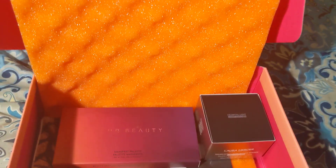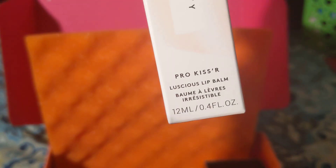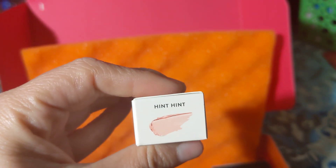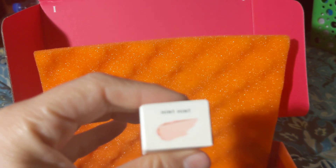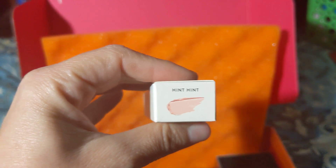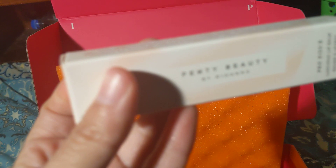The next product is by Fenty Beauty by Rihanna — it's the Lustrous Lip Balm in the color Hint Hint Hint. It's a really nice peachy shade. I think it'll be great as a little lip balm before you add your lipstick. This is a really nice addition to a makeup routine, and it's by Fenty.